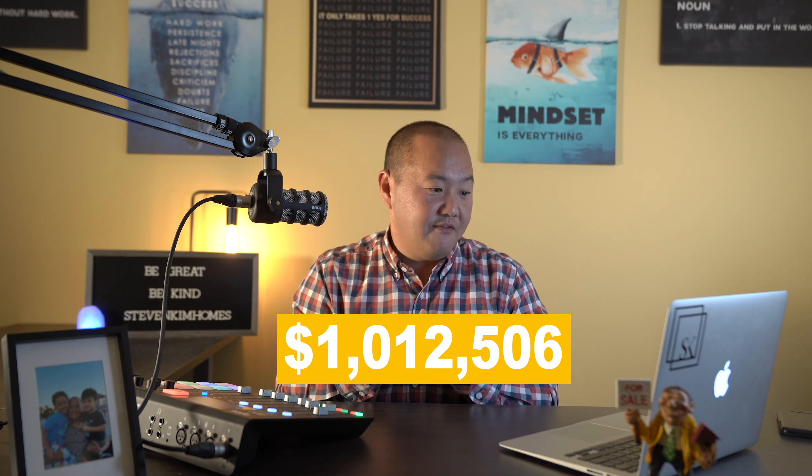When I break that into specific housing types, the average condo in Toronto in August 2020 was trading just over $673,000. The average detached house in Toronto was trading just over $1.5 million. So let's take the average price of a property in Toronto at just over $1,012,506.